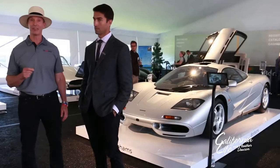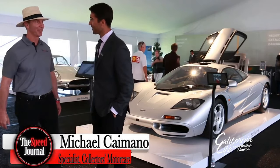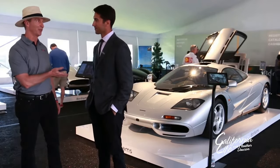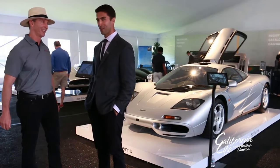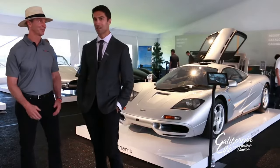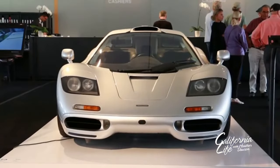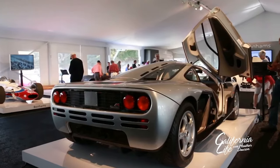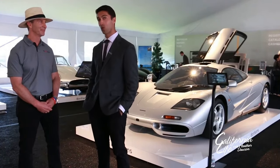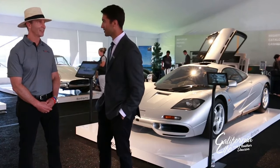It's my pleasure to introduce you to Michael Caimano, who is with Bonhams Auction. He's going to present a beautiful McLaren F1 to us. It's a 1995 McLaren F1 being presented by the original owner, who flew over to the UK and took factory delivery of the car, at which point he went on a tour of Europe, which accounts for almost half of the mileage on the car today.